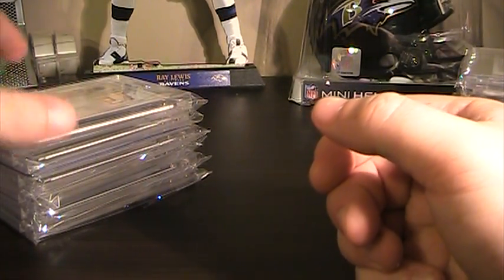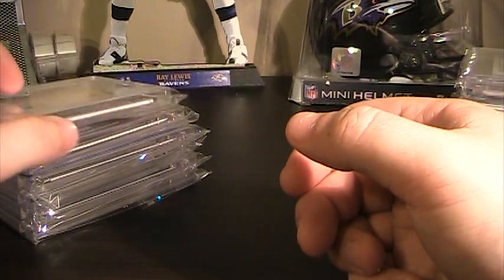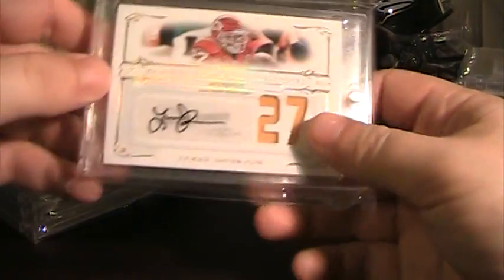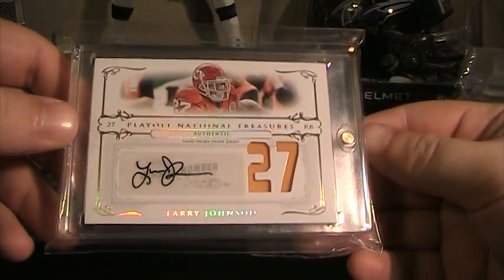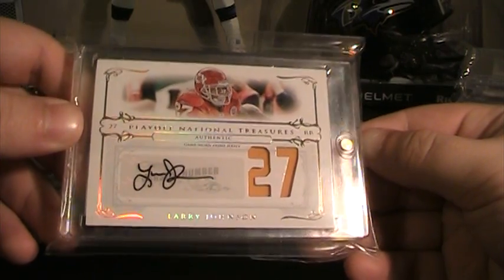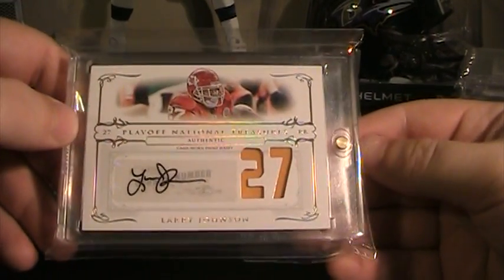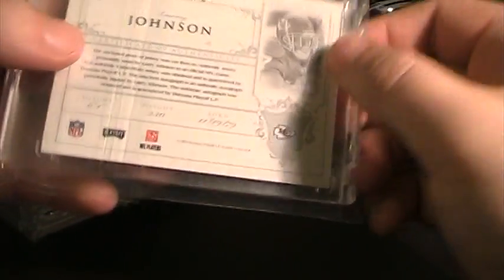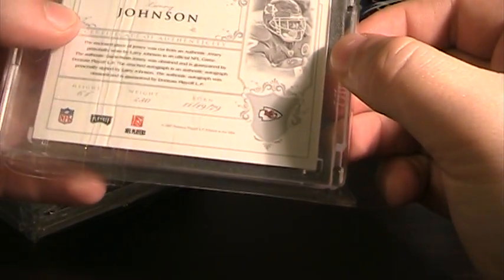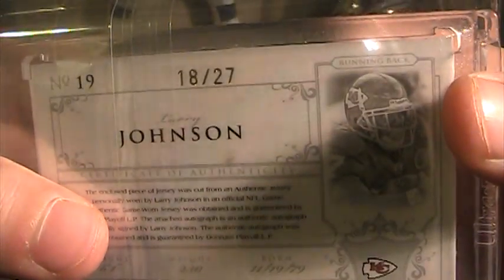A lot of these, if you watch my other for sale for trade video — actually it was the first video I ever did — they're going to be some of the same ones; I just never was able to trade them or had any serious offers. This was from TysonNZ's most recent round of football mystery packs. This is one of the cards I got — it's Larry Johnson, one-color patch, from 2007 National Treasures, numbered 18 of 27.